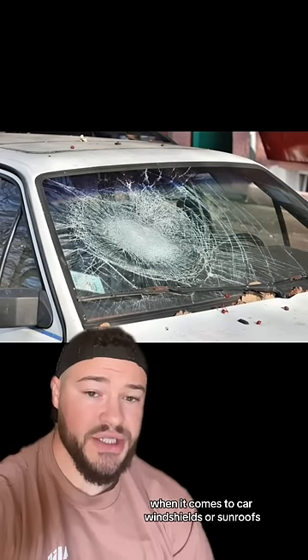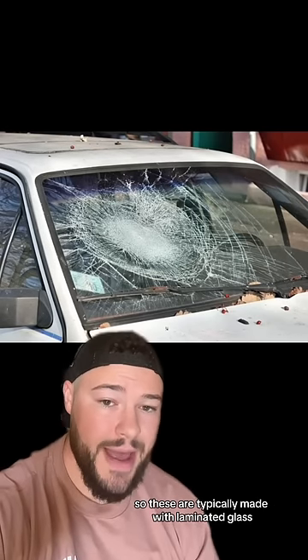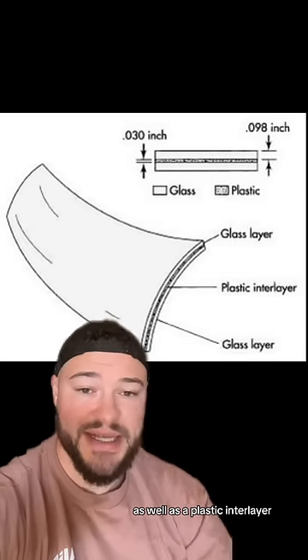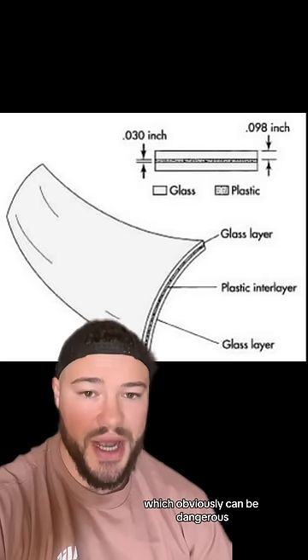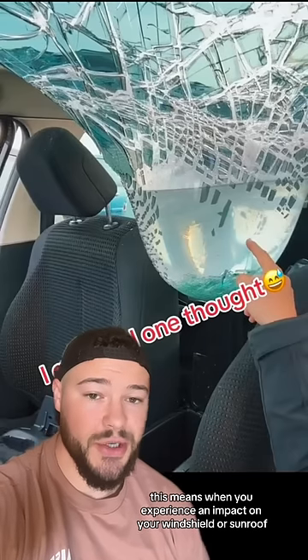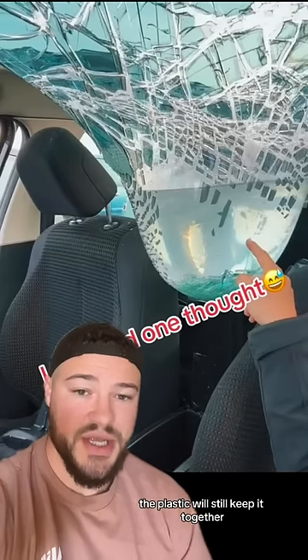When it comes to car windshields or sunroofs, these are very close to the driver, so they are typically made with laminated glass. This involves having a couple of glass layers as well as a plastic interlayer, which will prevent it from breaking off into large, sharp pieces, which obviously can be dangerous. This means when you experience an impact on your windshield or sunroof, the glass is not going to break into a million pieces — the plastic will still keep it together.